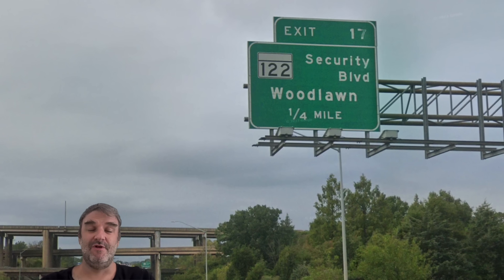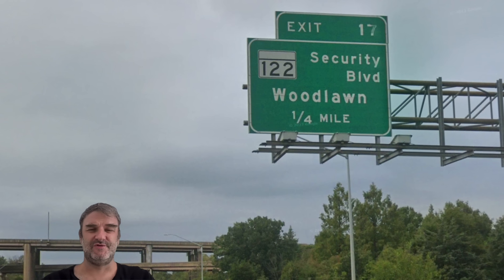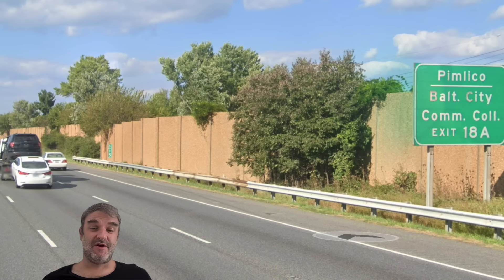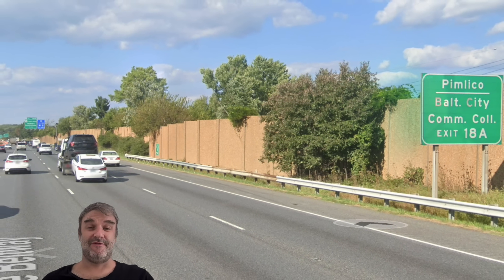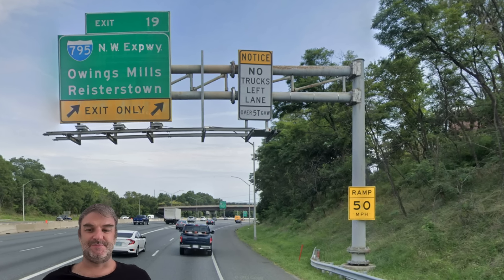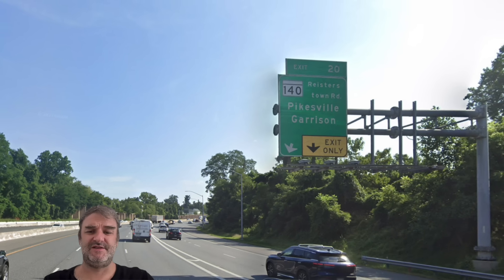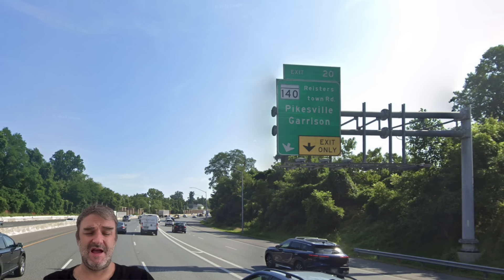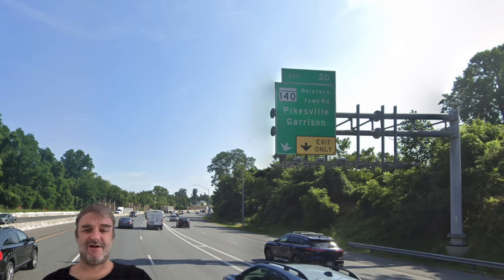Now we're getting the exit for Security Boulevard — this is where Security Square is. They used to have a really good Korean grocery store I went to a couple of times when I first came back to the US from Korea years ago. And Pimlico — this exit. I went to the Preakness one time; I probably can't tell that story on a public forum. Now we are going to be meeting 795, the Northwest Expressway, signed for Owings Mills and Reisterstown. We are meeting Reisterstown Road, requested by Mr. Shiny — thank you for that. This is a redesigned interchange; we'll talk more about that coming the other direction.